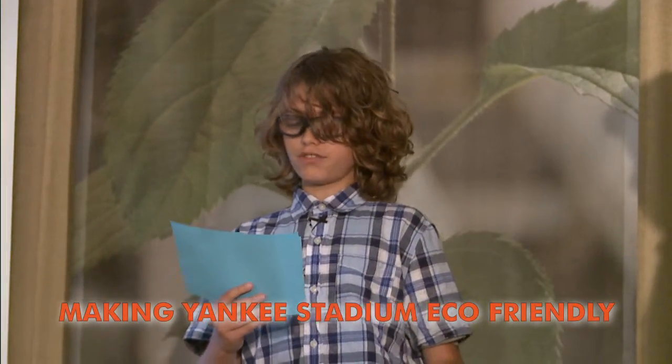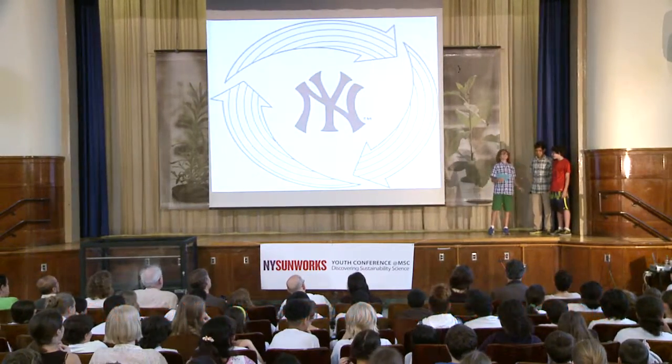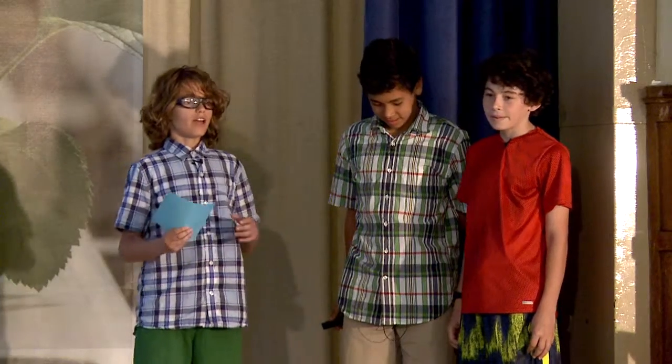Hi, my name is Cyrus Eklund, and I will be telling you about energy efficient ways to make an eco-friendly stadium. So we decided to take a stadium that's already been created and make it greener. We decided on Yankee Stadium.